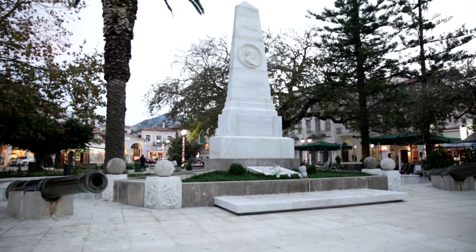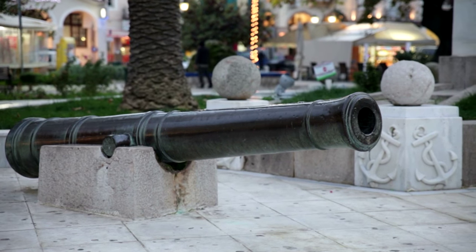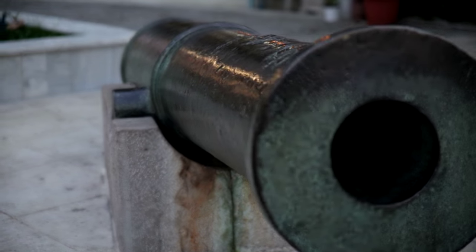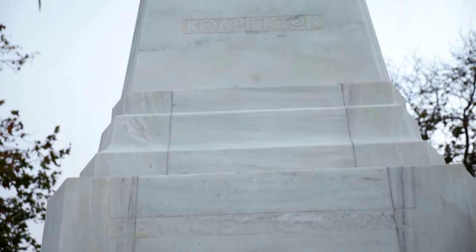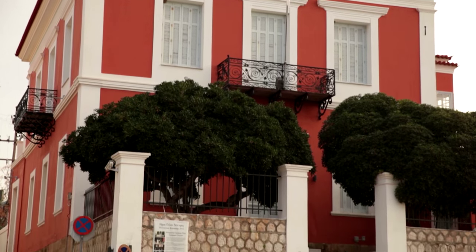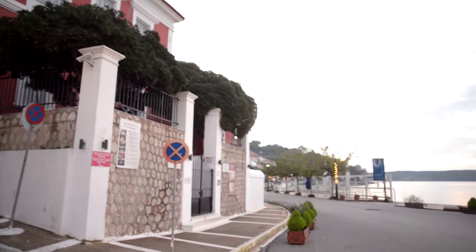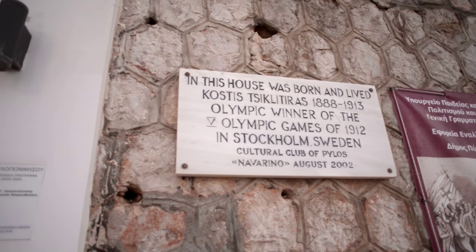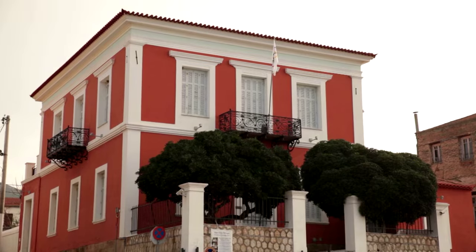The square is named the Platea ton Trion Navarhon — Three Admiral Square — after the three leaders of the Battle of Navarino which liberated the Peloponnese. The central point of Pilos is the home of the great Olympic champion Kostas Tsiklitiras, winner of four medals in the standing long and high jumps.